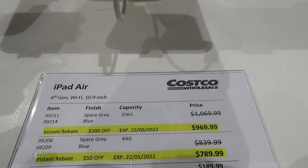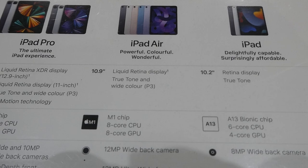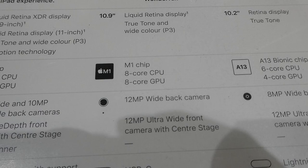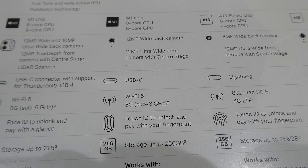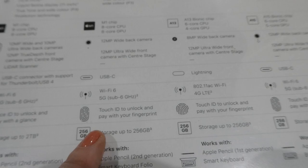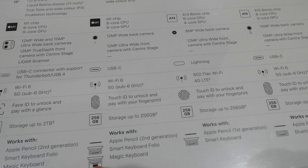The iPad Air has a 10.9-inch Liquid Retina display with True Tone and wide color P3, an M1 chip with an 8-core CPU, a 12-megapixel wide back camera and 12-megapixel ultrawide front camera with Center Stage, USB-C, Wi-Fi 6. The ones on sale do not have 5G. There's Touch ID, storage of either 64 or 256GB, and it works with the Apple Pencil second generation, Smart Keyboard Folio, and Magic Keyboard. They come in space gray and blue.